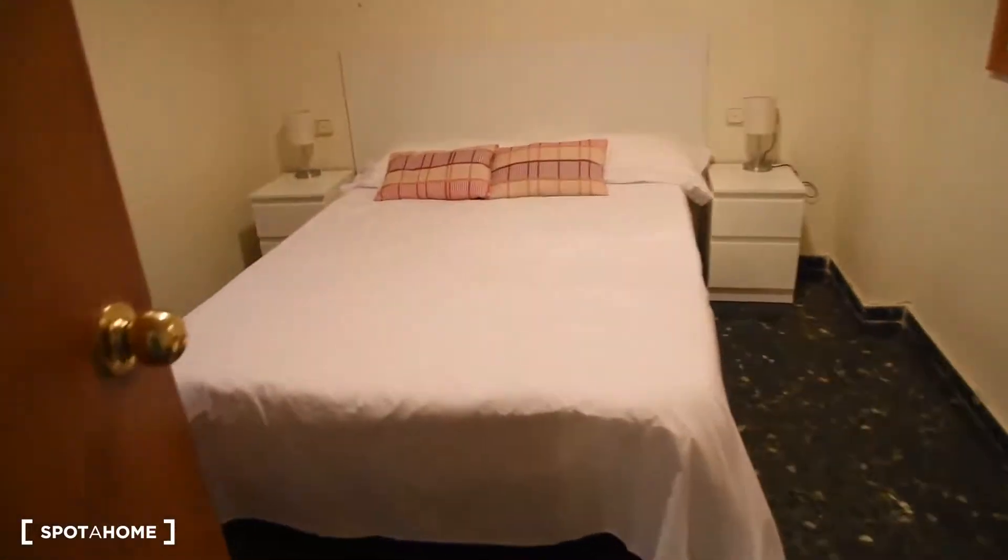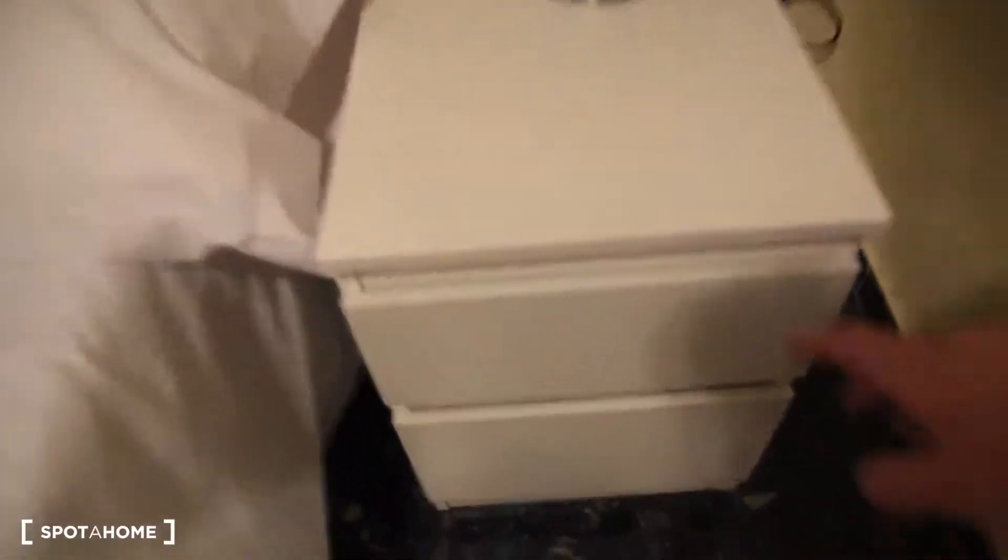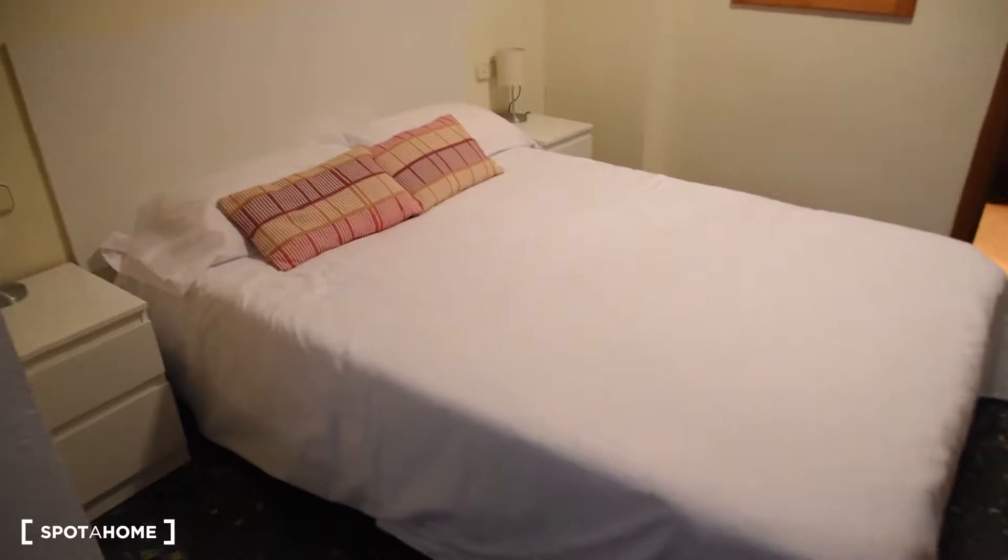The bedroom has got a private bathroom. We've got a big comfortable double bed, two bedside tables with drawers on each side, and a lamp. There's also the wardrobe right here — with plenty of drawers — a mirror, the iron, and the ironing board right here.